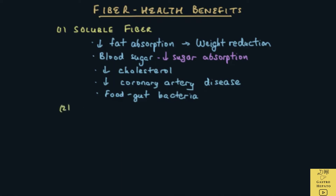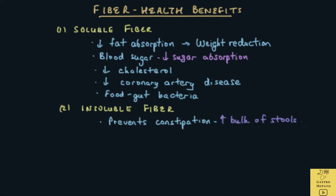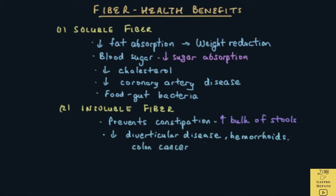What are the benefits of insoluble fiber? It prevents constipation by increasing the bulk of stools, and bulky stools speed up the movement of waste through the intestine. It reduces the risk of diverticular disease, which are tiny pockets in the lining of the colon, swelling of veins in the anus called hemorrhoids, and colon cancer.